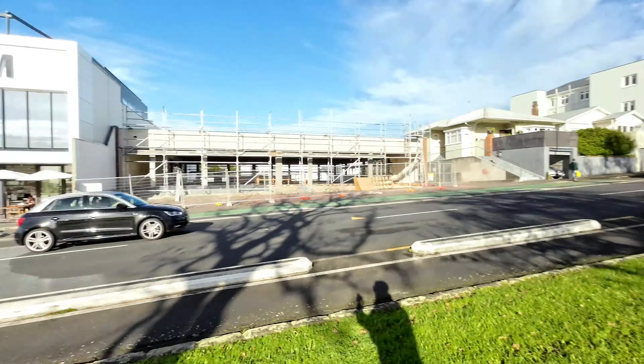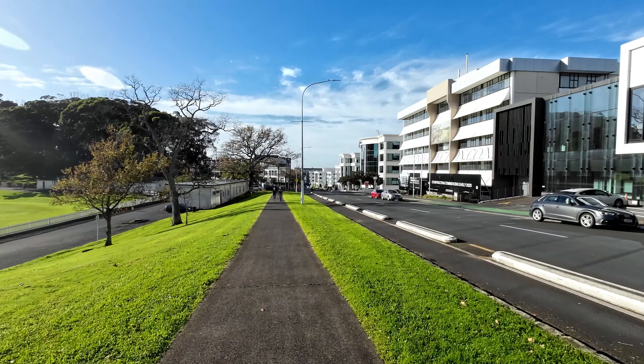Hi, kia ora everybody, Chris Vahey here, hope you're going awesome. We are talking real estate today, down on Carlton Gore Road in Newmarket, checking out the latest real estate action down here — another beautiful day, so let's get into it.